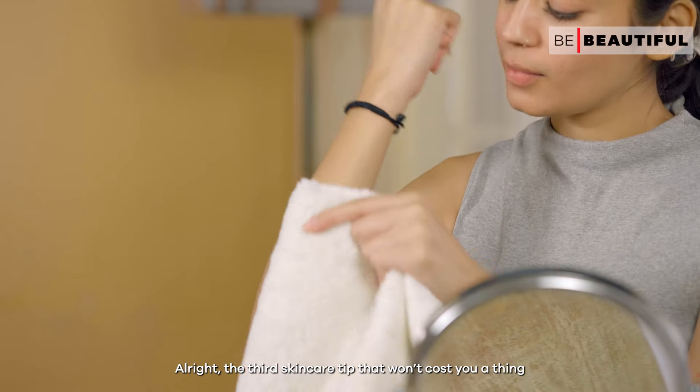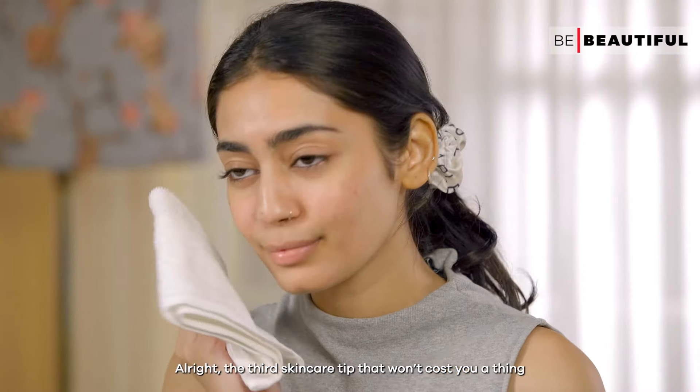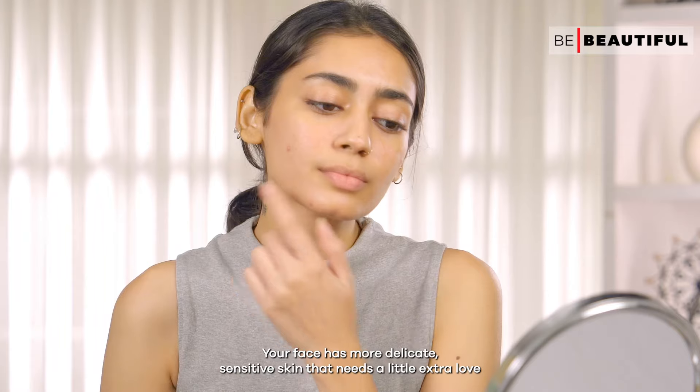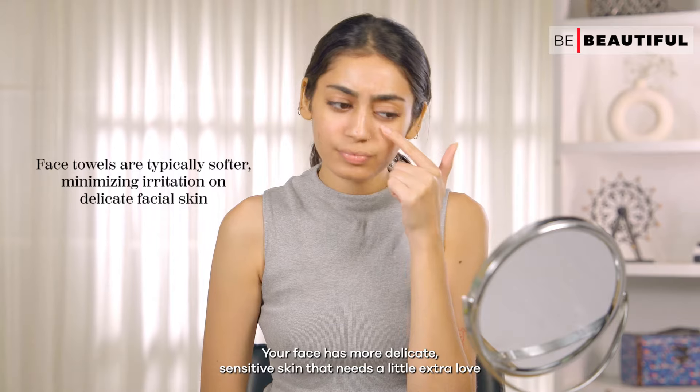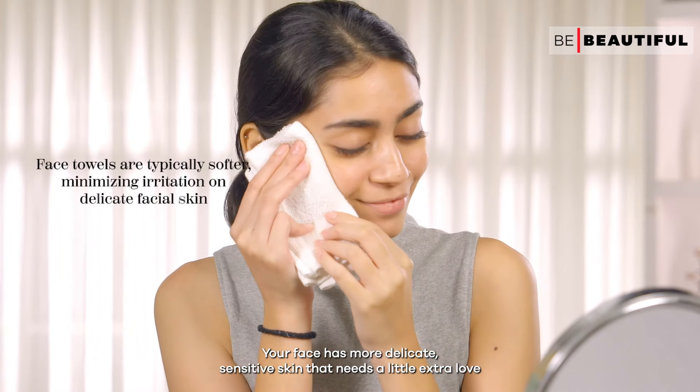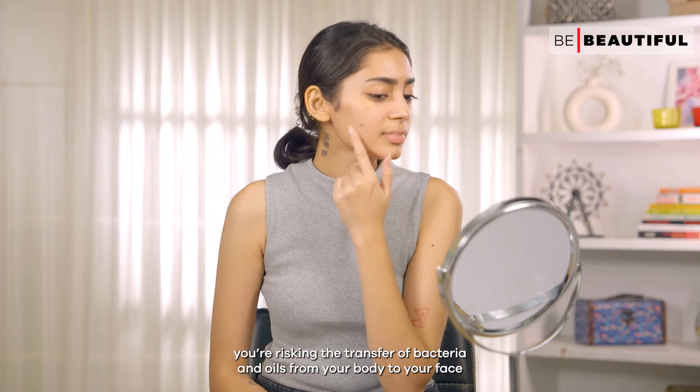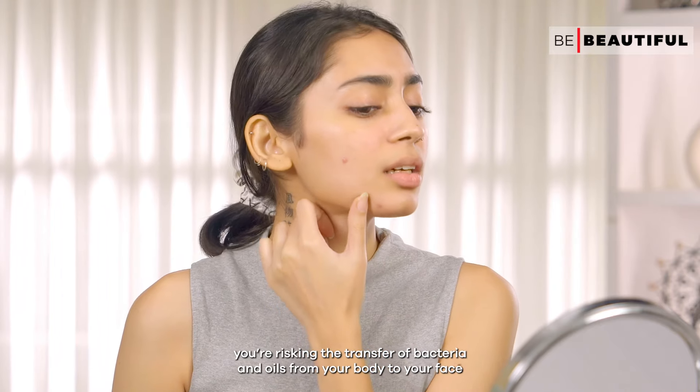The third skincare tip that won't cost you a thing is using a separate towel for your face and body. Your face has more delicate, sensitive skin that needs a little extra love. When you use the same towel for both, you're risking the transfer of bacteria and oils from your body to your face.